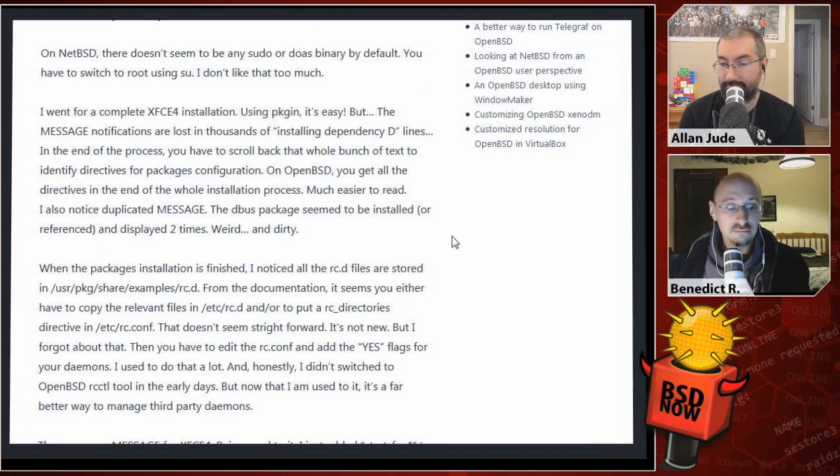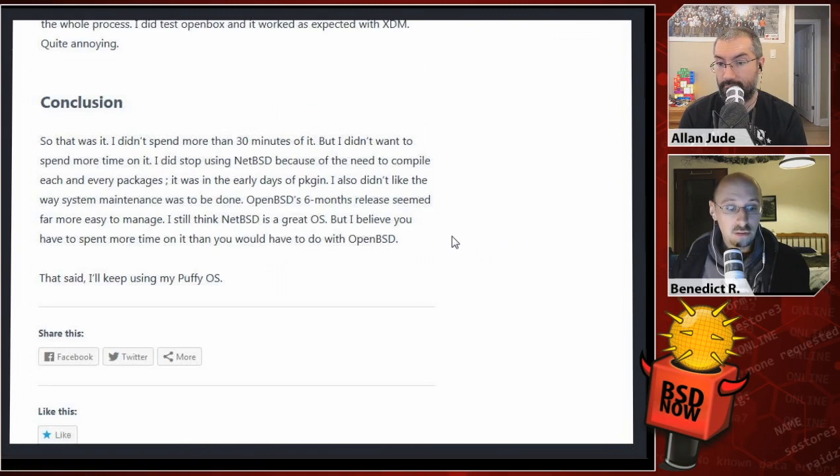In the conclusion: I didn't spend more than 30 minutes on it and didn't want to spend more. I did stop using NetBSD because of the need to compile each and every package in the early days of PKGSRC. I also didn't like the way system maintenance was to be done. OpenBSD's six-month release cycle seems far easier to manage. I still think NetBSD is a great operating system, but I believe you have to spend more time on it than you would with OpenBSD. That said, I'll keep using my puffy OS.